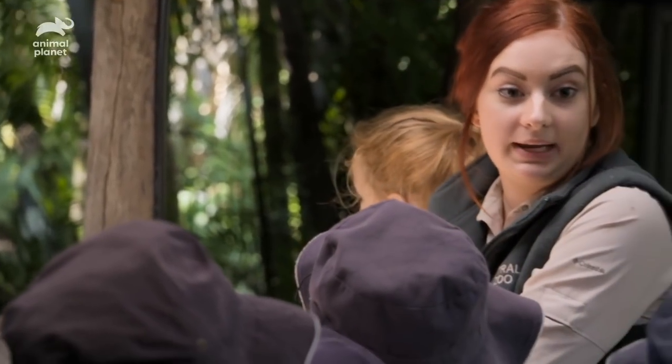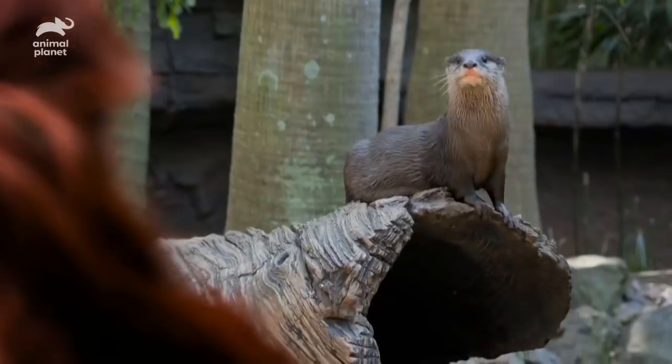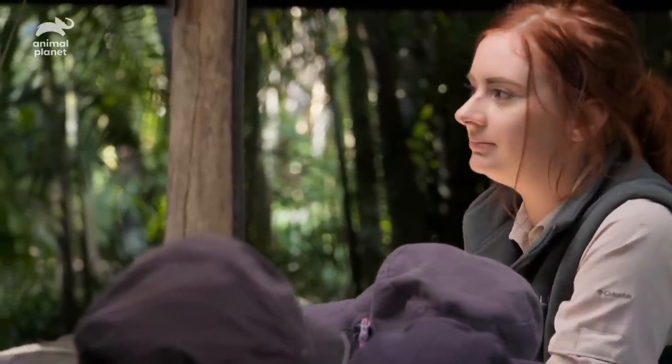Are they all Steve Irwin's pets? I don't really call them pets, but they're definitely all animals that Steve loved. Steve actually really loved the otters because they were so cheeky. If anything, I think I heard he was a little bit scared of them — more than crocs.